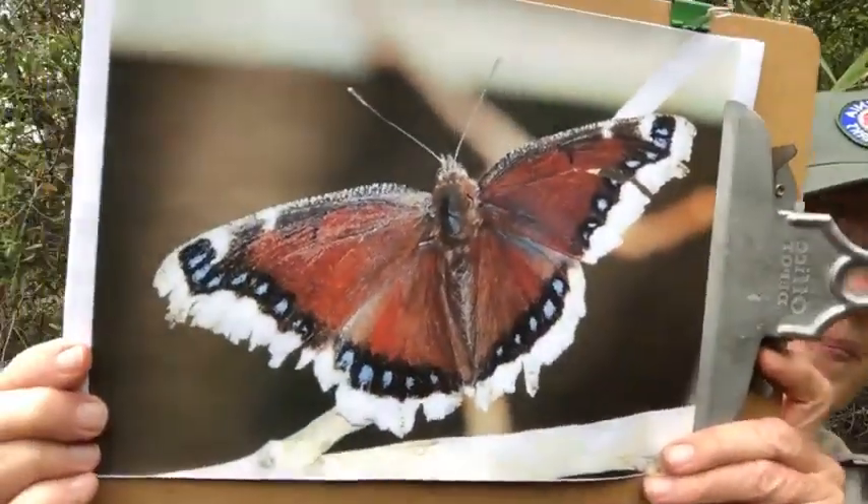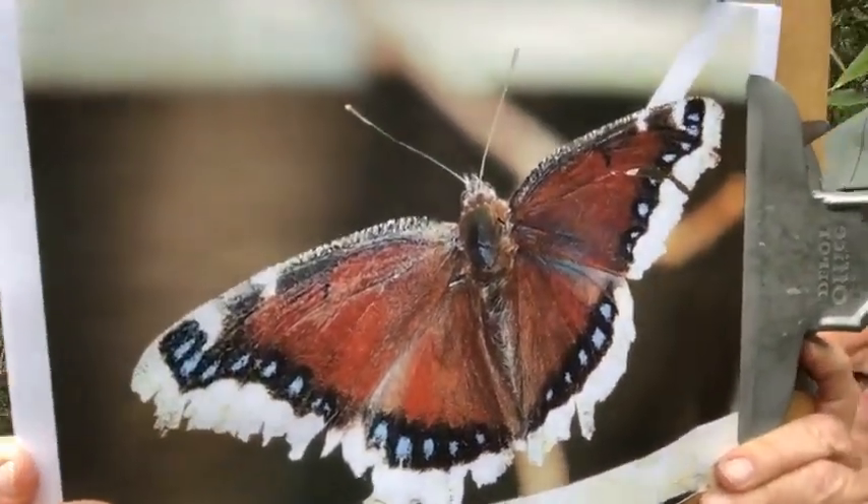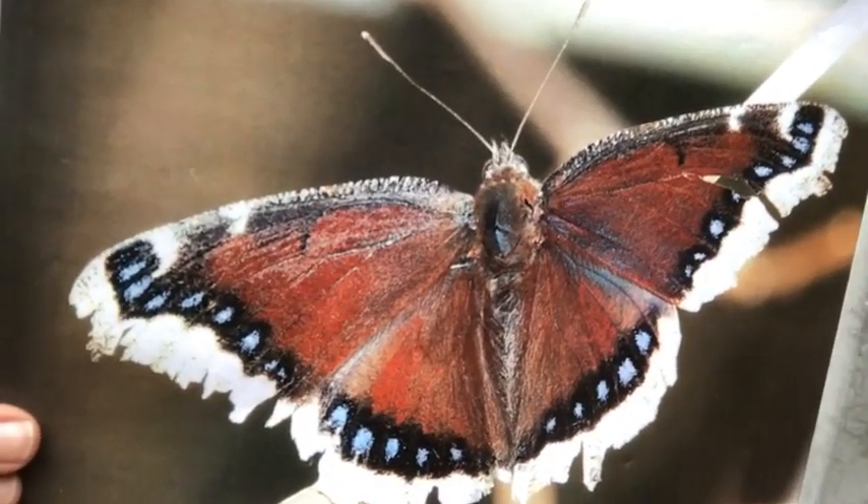Their lifespan is about 10 to 11 months, making them the longest-lived butterfly. They hibernate over winter, so you could see them tucked in a tree cavity in winter. These butterflies are also the state insect of Montana. It's such a unique butterfly — nothing looks anything like a mourning cloak — so all you have to do is remember that name.